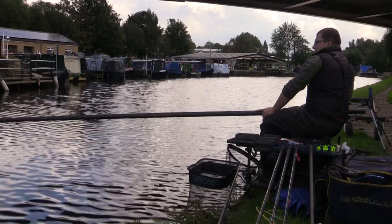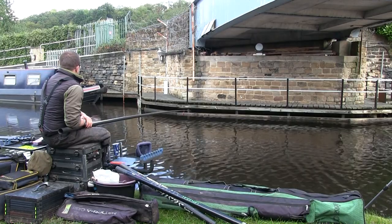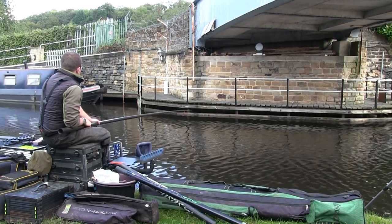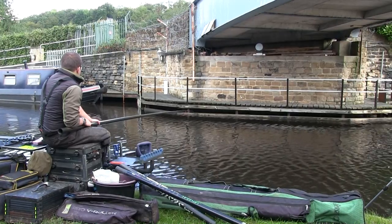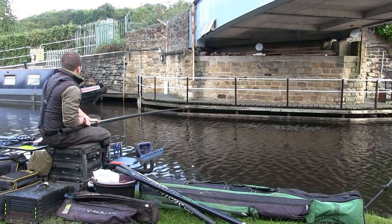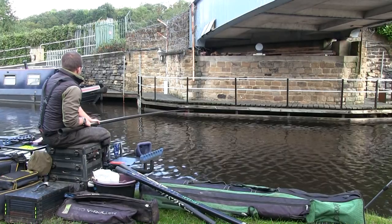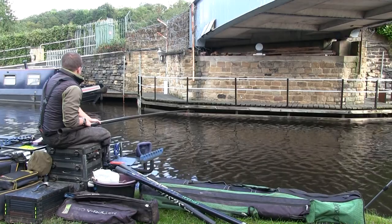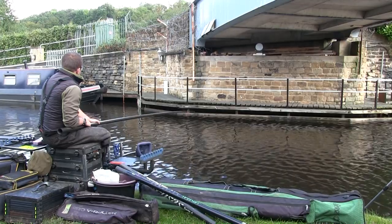Once the float goes under I'll give it probably one or two seconds and then I'll try and set the hook. With perch having quite bony mouths, I prefer to fish a slightly lighter gauge hook and then give it a really good strike when you do get a bite. I'm also lifting and dropping the bait quite regularly because quite often it just entices the perch to snatch at it — they do prefer a moving bait. If the canal was more coloured today I'd be less likely to move the bait around, but with it being very clear I want to give the perch plenty of opportunity to see the bait moving, which can spur them into taking it.